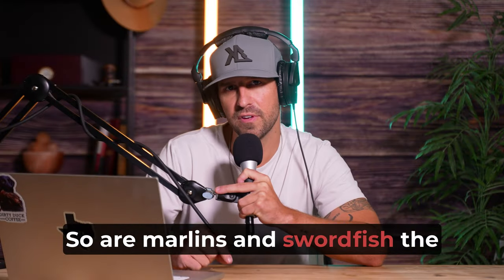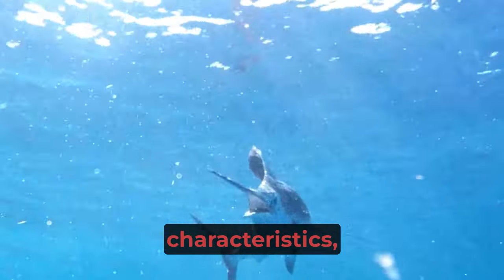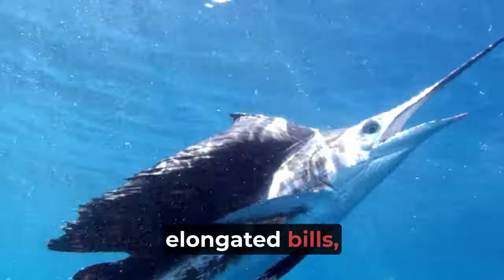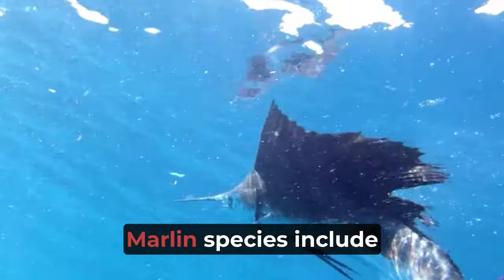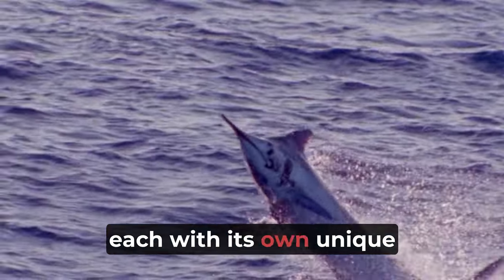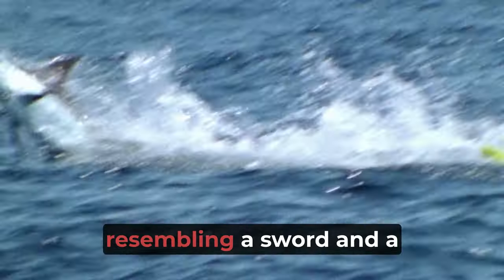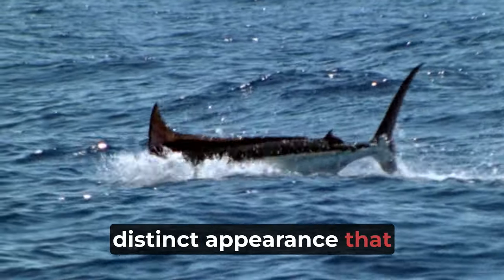Are marlins and swordfish the same thing? The answer is no. While they may share certain characteristics like sleek bodies and elongated bills, they belong to distinct species. Marlin species include blue marlin, striped marlin, and white marlin, each with its own unique features. Swordfish, on the other hand, possess an elongated bill resembling a sword — a distinct appearance that sets them apart.